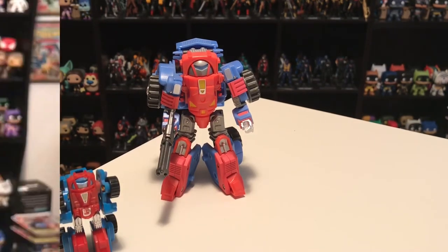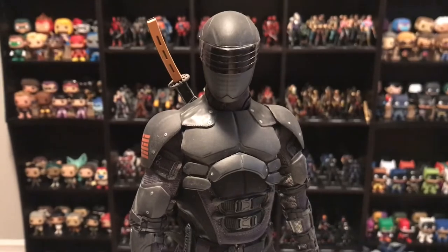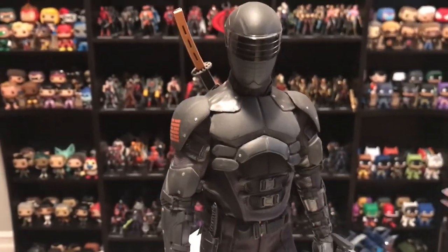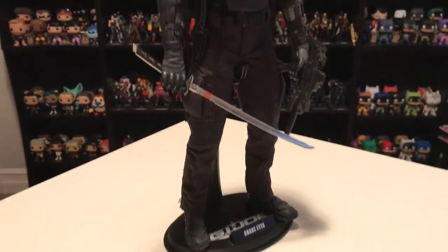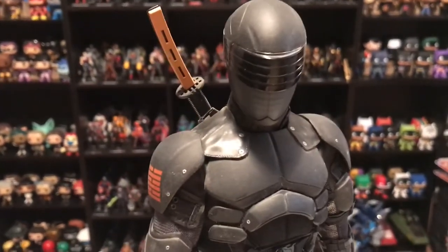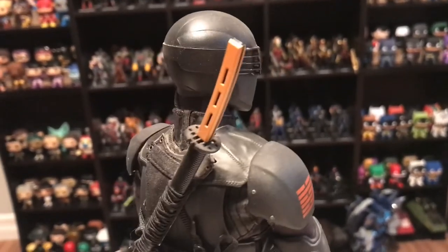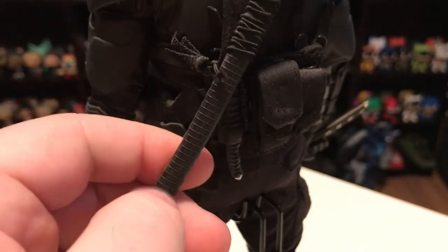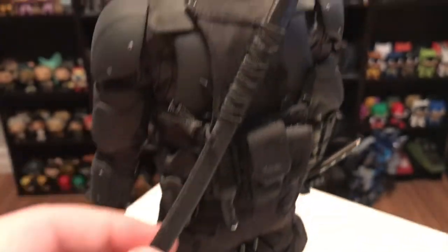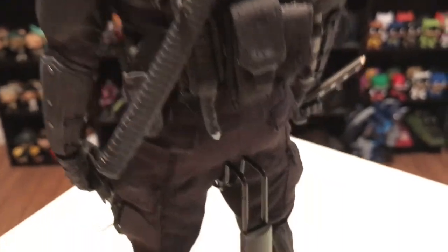Let's take a look at my number one spot. This here is Snake Eyes from G.I. Joe Retaliation, the live action movie. This figure is made by a Japanese company called Hot Toys, who make very high-end 12-inch figures. The sheer amount of detail is incredible — the sheath of his sword is textured with thread on it, all little metallic buckles and everything on his outfit. He's got a knife that fits in a sheath, and little pouches that open on the side of his pants.